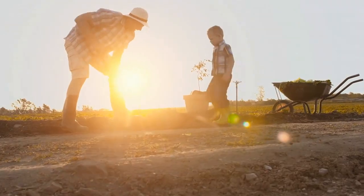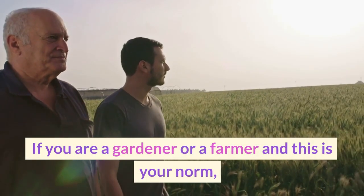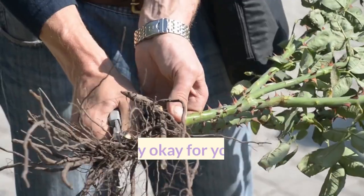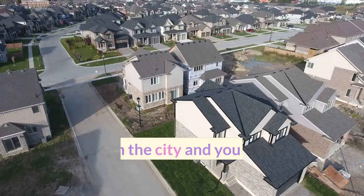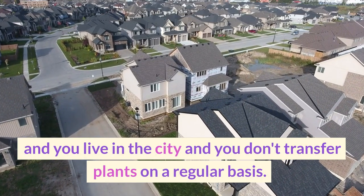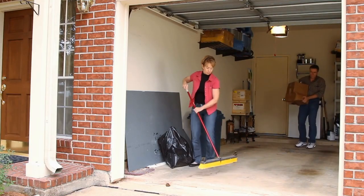Are you an avid gardener and do you repot plants on a regular basis? If you are a gardener or a farmer and this is your norm, that's perfectly okay. But if that's not your norm and you're like me — you live in the city and you don't transfer plants on a regular basis — there's no reason to hang on to these over and over again.